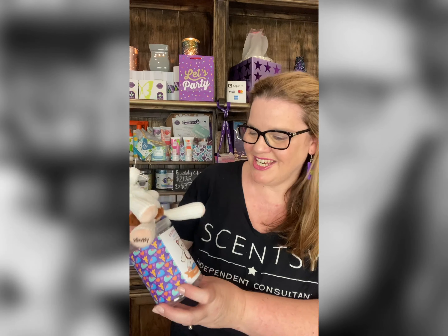Hi Scentsy friends, today I wanted to share with you one of the new buddy clips in our range, and this one is called Hobo the Cat.